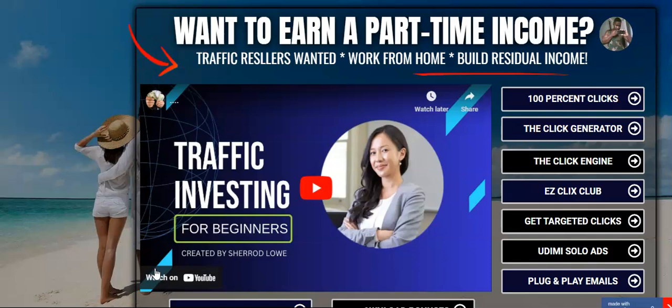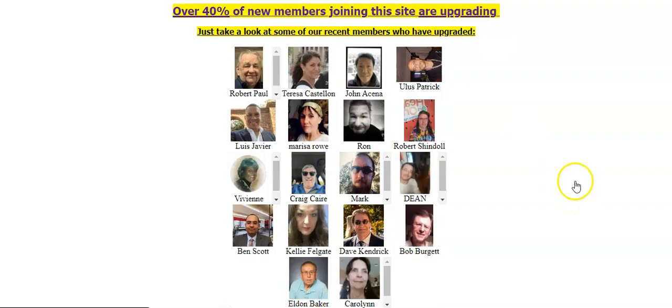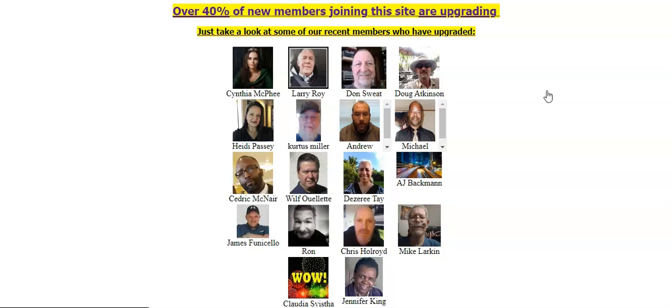Buyer traffic is something that everybody's into. They want to get in front of people who are proven to pay for traffic sources and income opportunities. I want to show you a program that you can give away, start today for free, start advertising your business immediately, and I'm going to give you a free traffic promo code right below the video.